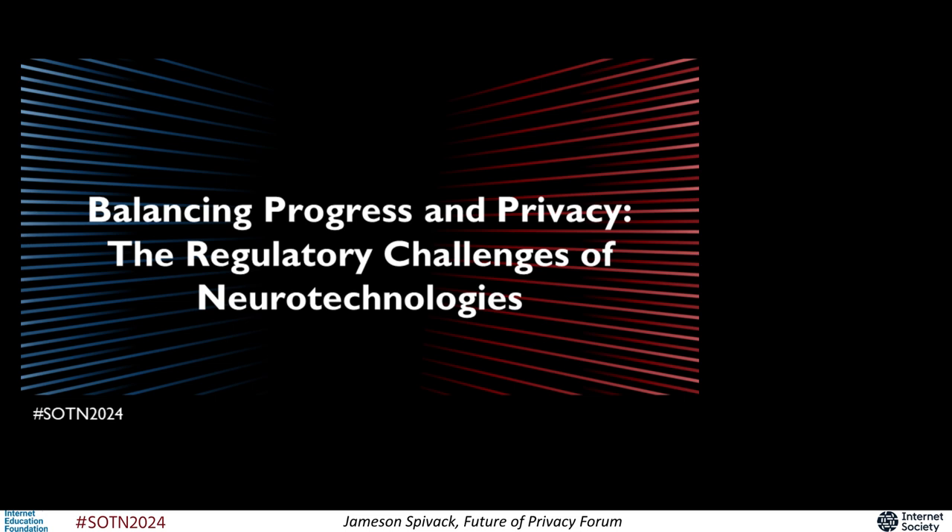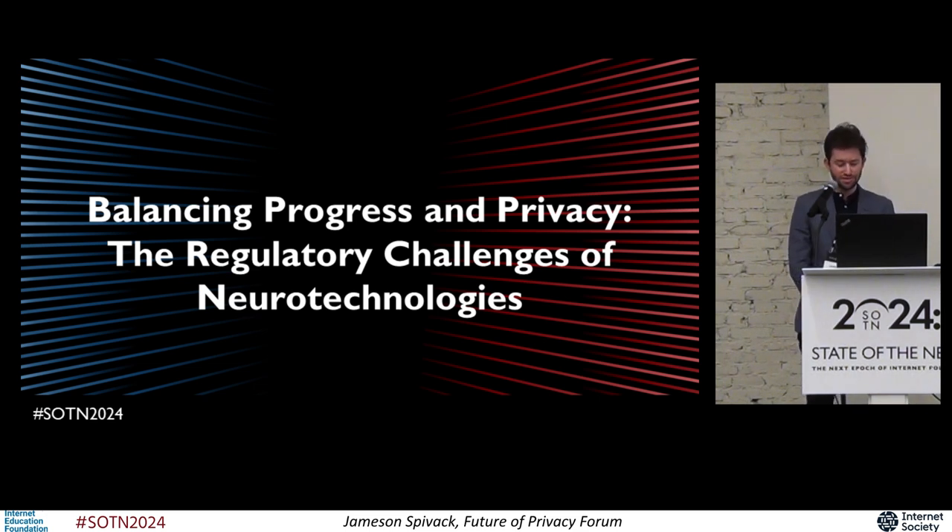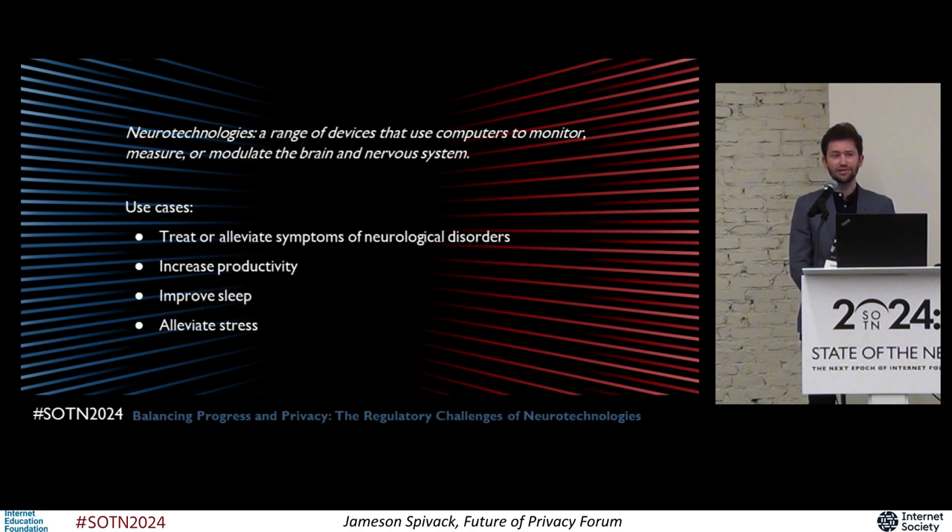So to start, what are neurotechnologies? Neurotechnologies refers to a range of devices that connect the human nervous system to computers, collect and analyze nervous system data, and in some cases even regulate the body. While currently they're generally confined to lab and healthcare settings, neurotechnologies are increasingly being developed in the consumer market as well. You may have seen captivating headlines about computers being implanted into the brains of people who are paralyzed, giving them the ability to move or to speak or to control things with their mind.